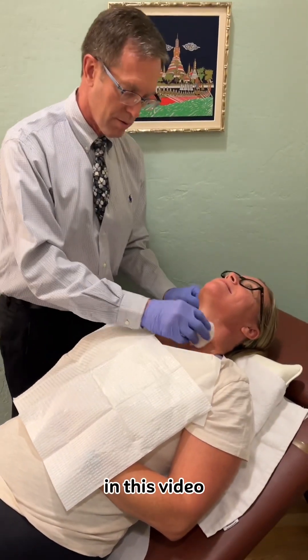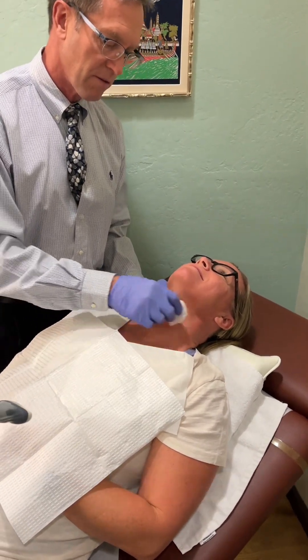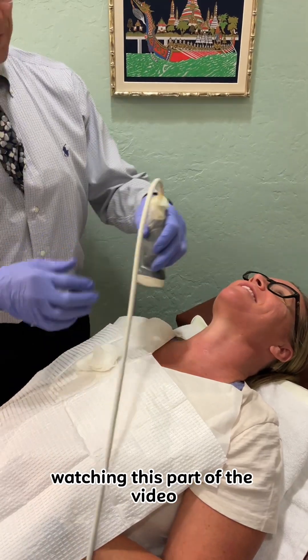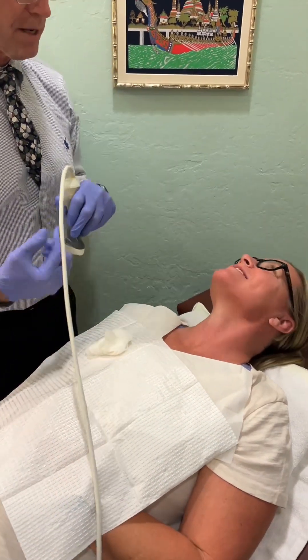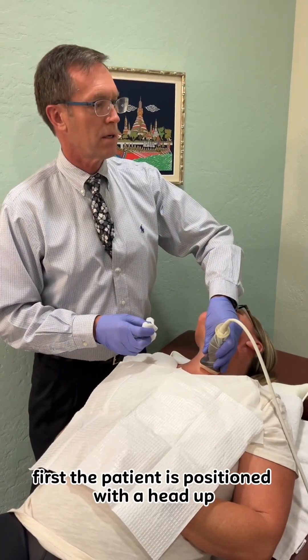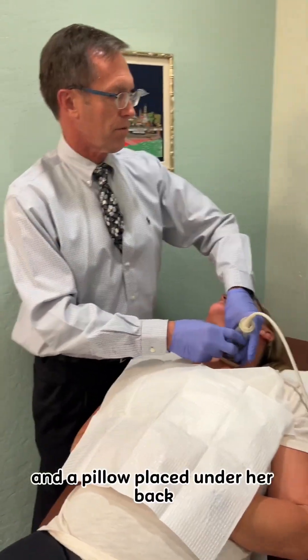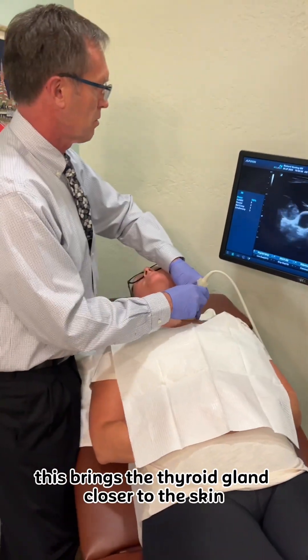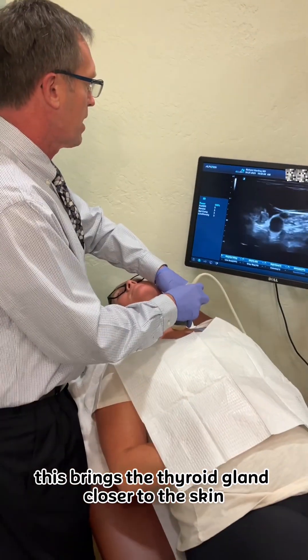In this video we did not edit out the needle puncture sites, so people might find this uncomfortable watching this part of the video. First, the patient is positioned with head up and a pillow placed under her back to intentionally extend the neck. This brings the thyroid gland closer to the skin.